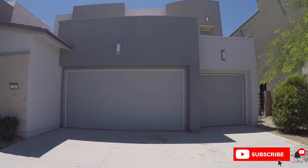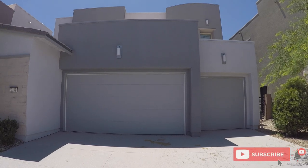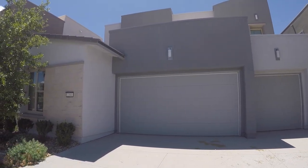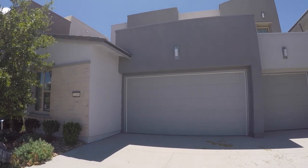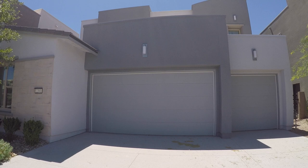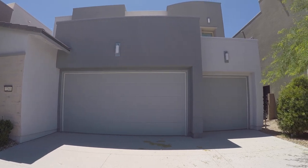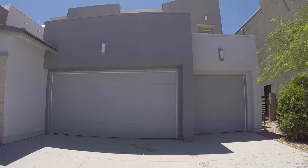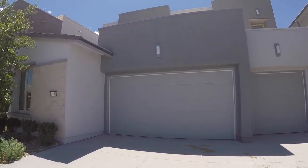Let me get everything in focus — it's kind of bright out today. This is the Galileo model. It's a five bed, four and a half bath, three car garage. It's 3,669 square feet. They start right around $660K. They do have a couple of move-in ready units starting around $662K — standing inventory.